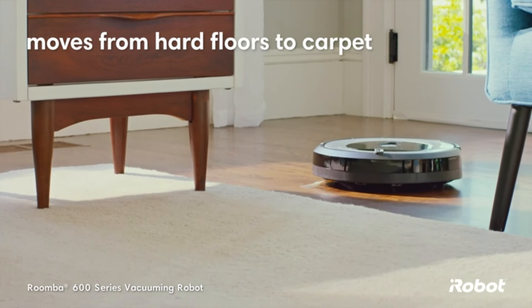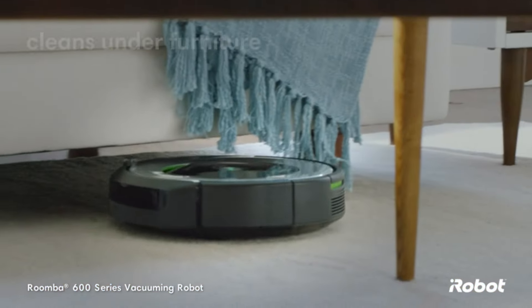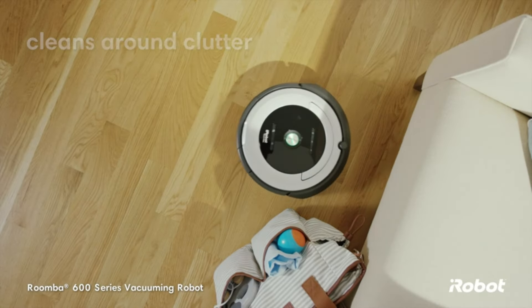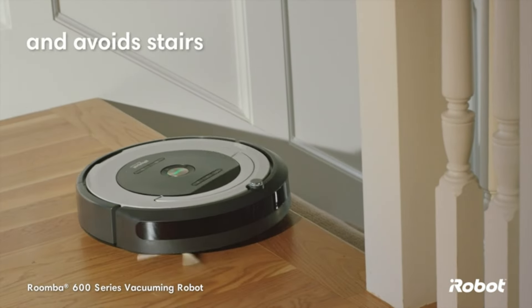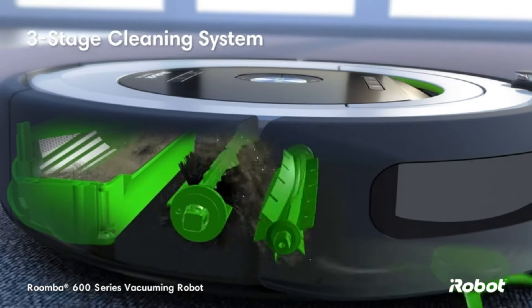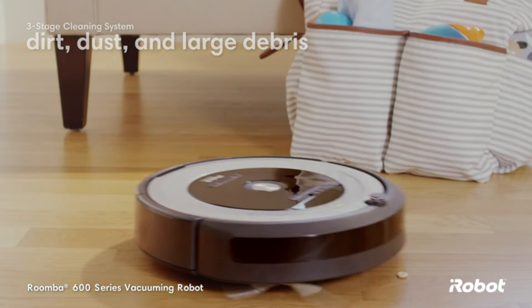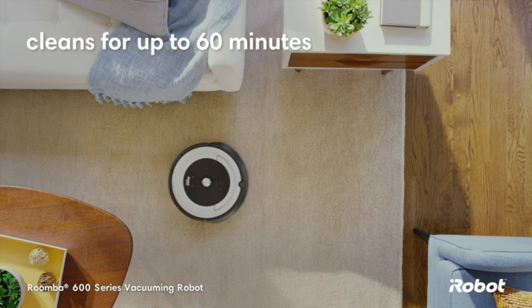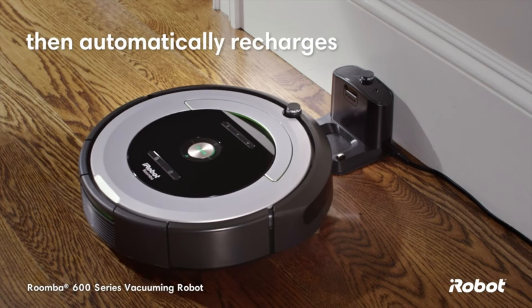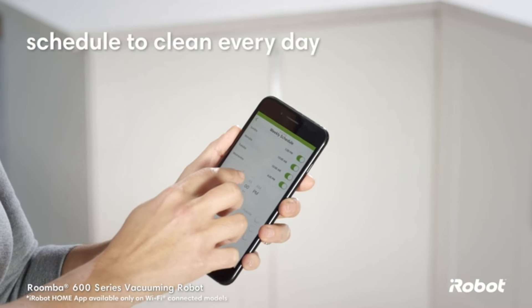Key features include advanced navigation. Overall, the iRobot Roomba 675 Robot Vacuum is a great option for anyone looking for a powerful and versatile cleaning machine. It's easy to use, maintain, and control, and it does a great job of cleaning all types of floors.